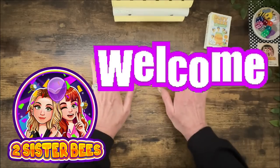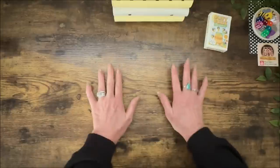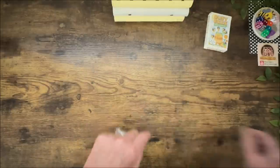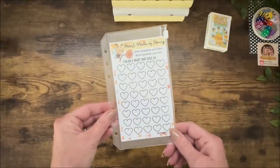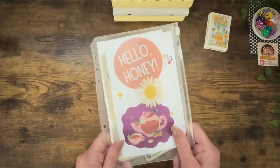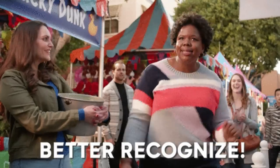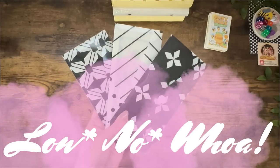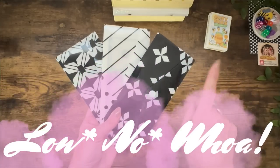Hey everybody, it's Jen with Two Sister Bees. Welcome to the channel. Today is Savings Challenges Day and I am super excited about today's video because we have a new game, a new tracker, some new scratch-offs. Today's version of Hello Honey is called Better Recognize and of course we have our three budgets: low, no, and woe budgeters. Let's get started.